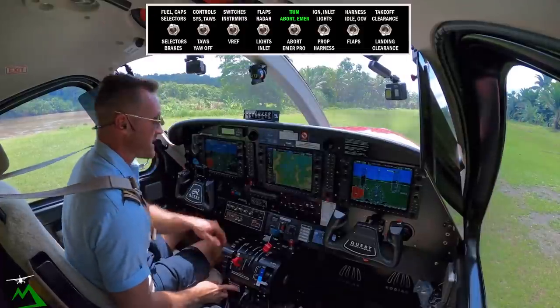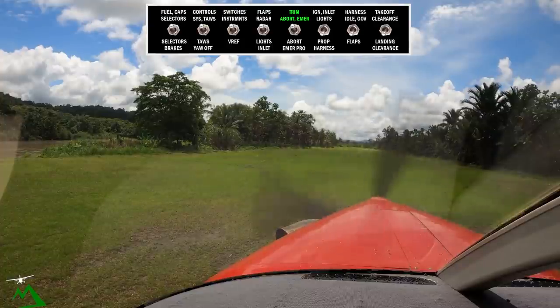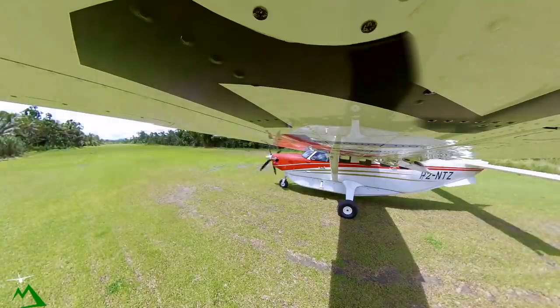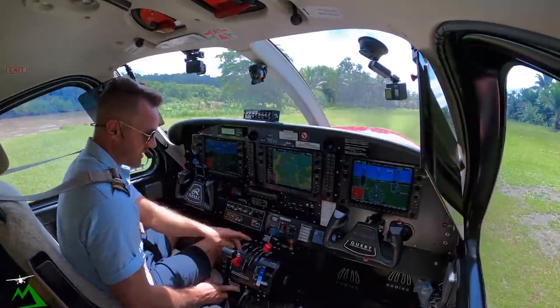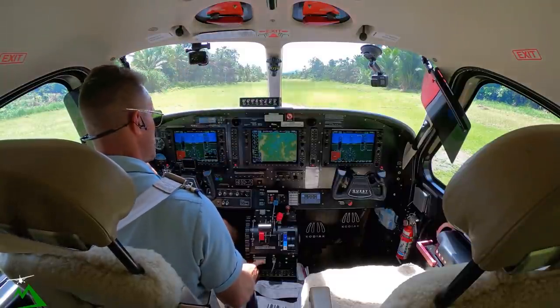Get our trim set up. If we are not at 50 or 40 knots by the first group of people on the left, we'll abort on the runway — full reverse, heavy braking, cut off, pull off, and shut off. Or cut off, pull off, and shut off if we're going off into the trees and brush ahead.